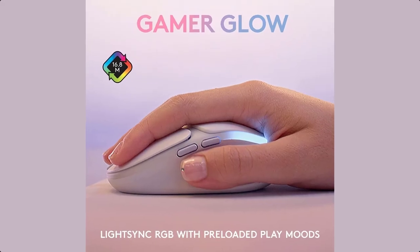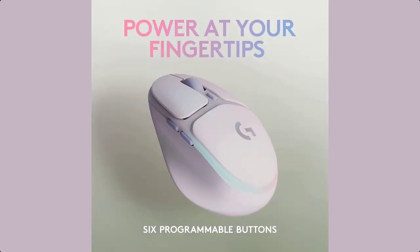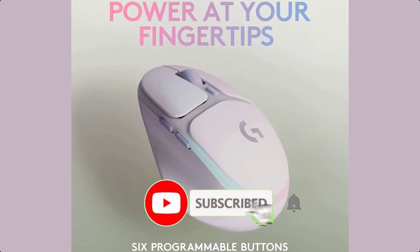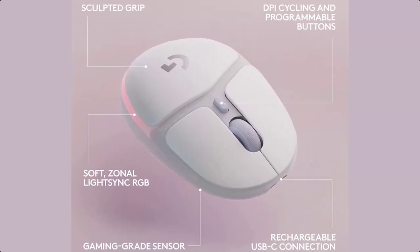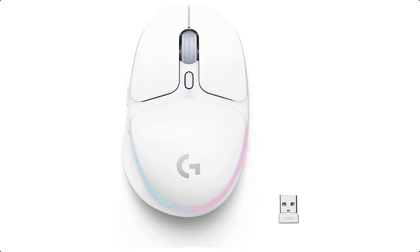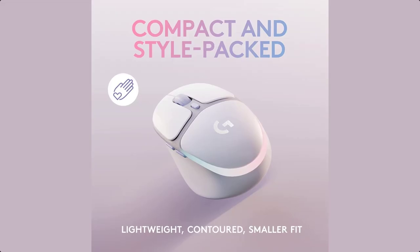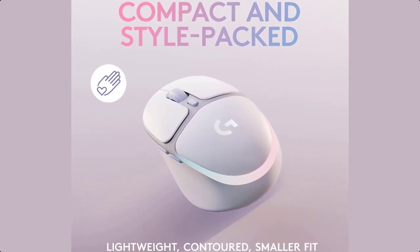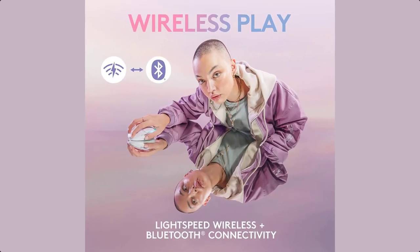Play on pretty much every platform and operating system, including Windows, Mac OS, Chrome OS, Android, iOS, and iPad OS. The RGB Gaming Mouse with Logitech LightSync brings your gaming to life with four responsive play moods that reflect your state of play in 16.8 million programmable RGB colors. Get your creative juices flowing, show off your style, and create your own custom animation effects with free Logitech G Hub software.